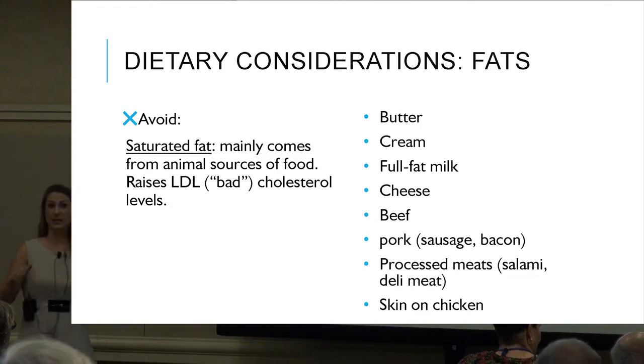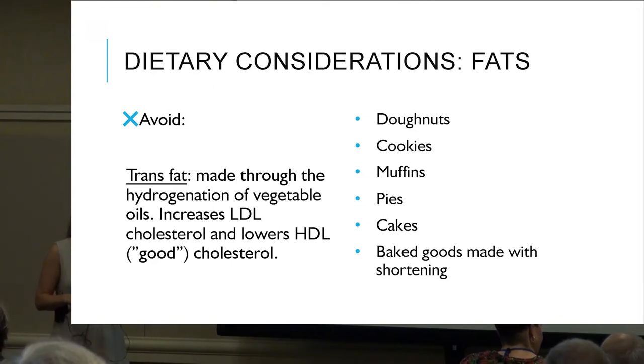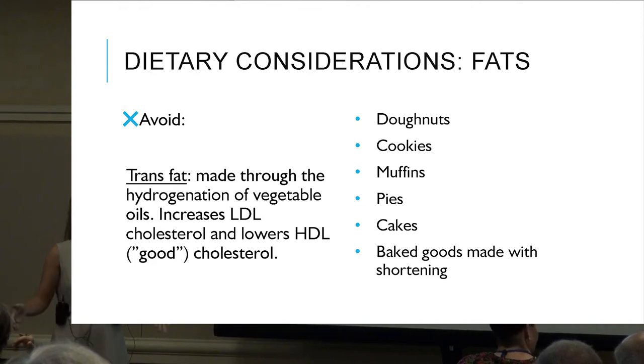Start limiting saturated fats. Trans fats are created through the process of hydrogenation of vegetable oils. Studies show they increase LDL cholesterol and lower HDL — not only does it increase bad cholesterol, it actually lowers the good one as well. Trans fats are found in donuts, cookies, muffins, and pies. I'm not saying you have to completely eliminate these, but start slowly cutting back.